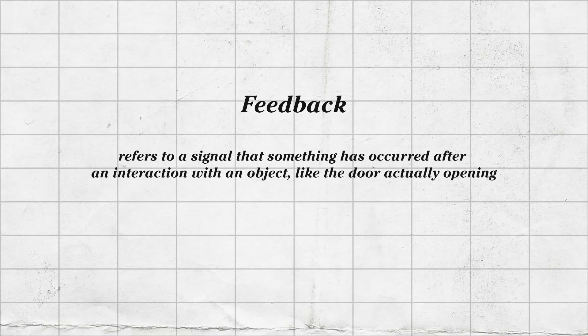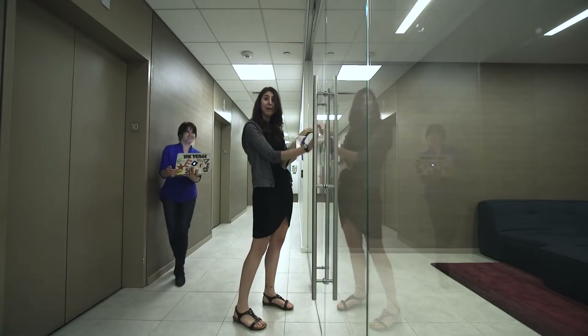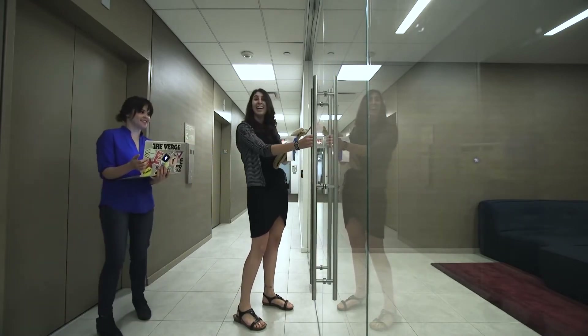Feedback, on the other hand, refers to a signal that something has occurred after an interaction with an object, like the door actually opening. Of course, these principles are not exclusive to doors and apply to a whole lot of everyday things, including websites and mobile apps.